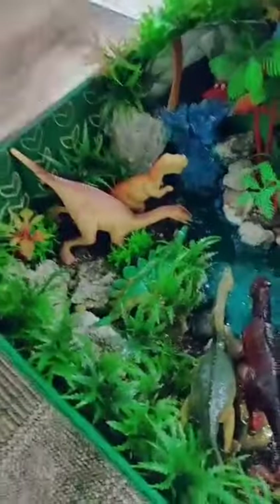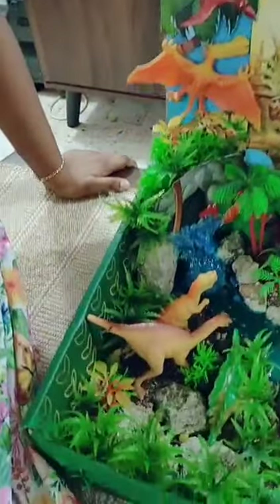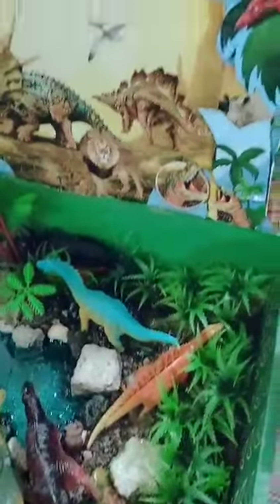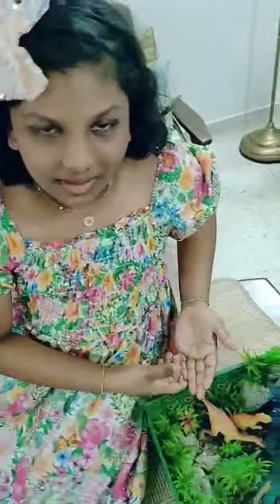There are lots of dinosaurs in my Diorama. As you know, dinosaurs lived on Earth 245 million years ago. Now they don't exist in this world. Now I would like to tell you some of the dinosaurs we know.